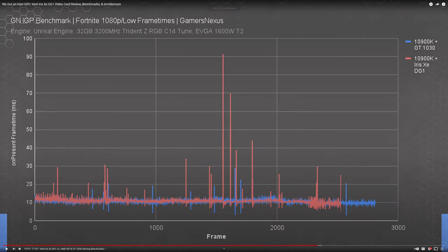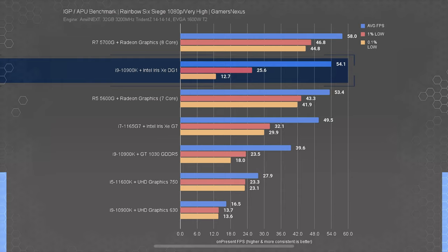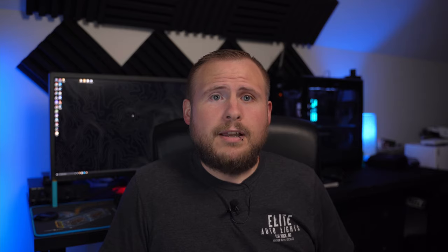The DG1 gets handily beaten by AMD's newest 5600G and 5700G APUs, especially when looking at frame time consistency. The average isn't terrible, especially when you remember this wasn't intended to be used as a gaming GPU, but the frame timing has me a bit worried. Frame timing arguably is the more important metric when it comes to gaming as it's what provides a perceived smooth experience, and the DG1 appears to struggle in this metric across all games.